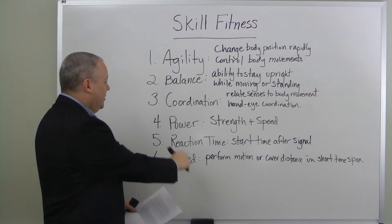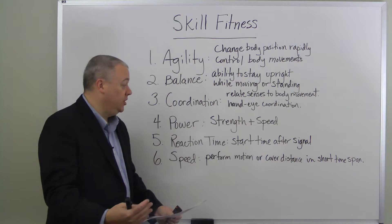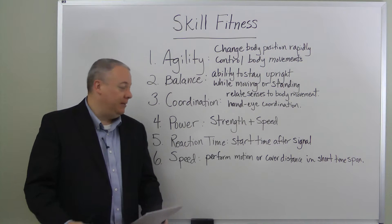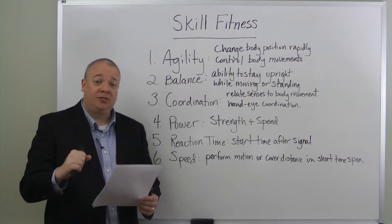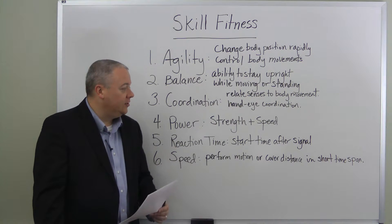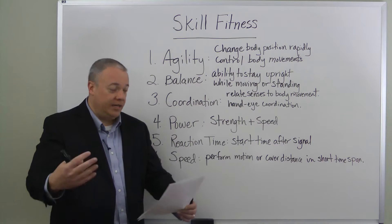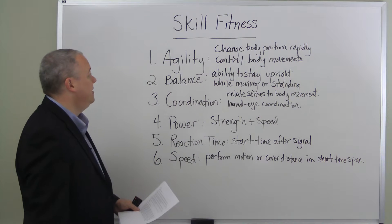And finally, speed. Remember, power is strength plus speed. Speed is the ability to perform a motion or to cover distance in a very short period of time. For motion speed, think of a boxer's ability to throw a quick punch or jab; for covering distance in a short time span, think of the sprinter or the football player getting his time on his 40.